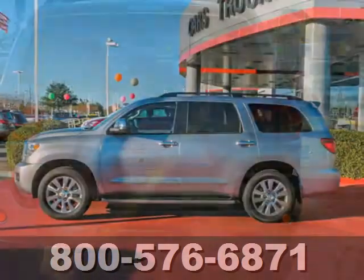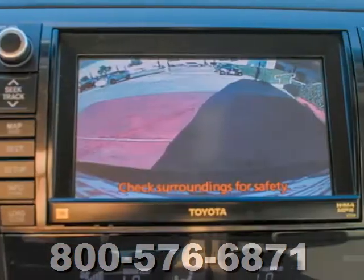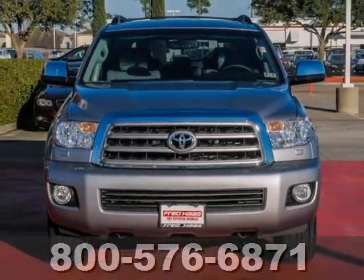The exterior offers a trailer hitch receiver and fog lamps. Tremendous capability and expansive accommodations take this Sequoia to the top of its class. Take it for a test drive today.